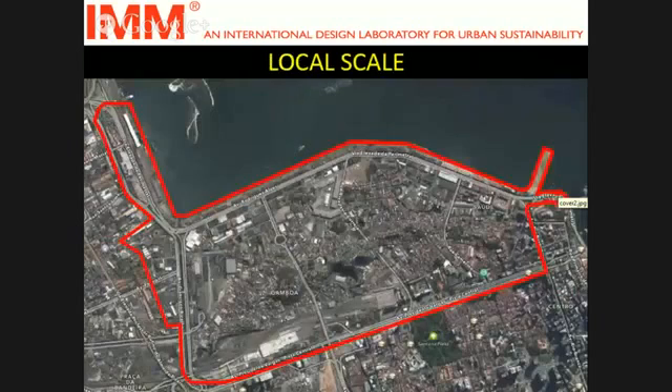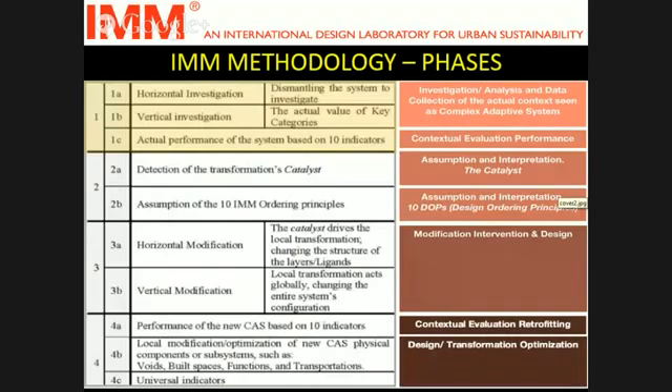Our local scale consists of three neighborhoods: Santa Cristo, Gamboa, and Saudi. Let's go to the phasing of IMM. In the first phase — investigation and analysis — we start with horizontal investigation, which is simply dismantling the system into its parts. Then we go to vertical investigation, which is the study of the connections between the elements. And in actual performance evaluation, we evaluate the performance of the actual situation.